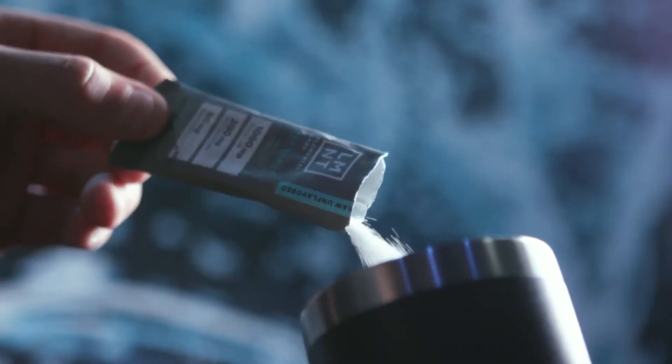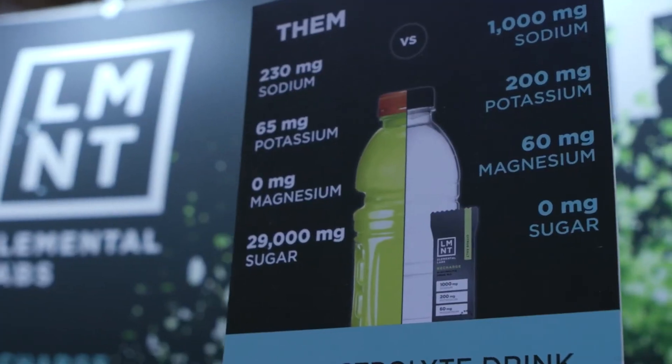Element, the hot new electrolyte supplement that you never knew you needed — it is popping up everywhere. Go to drinkelement.com, that's drinkelement.com slash Huberman, or drinkelement.com slash modern wisdom.